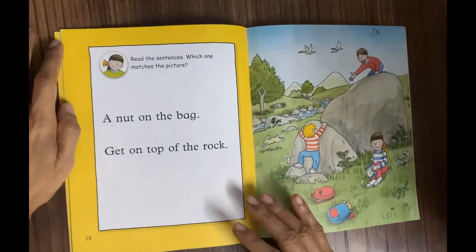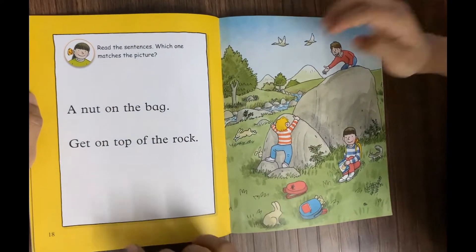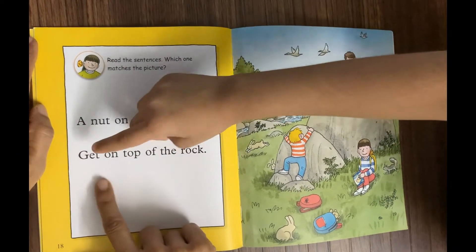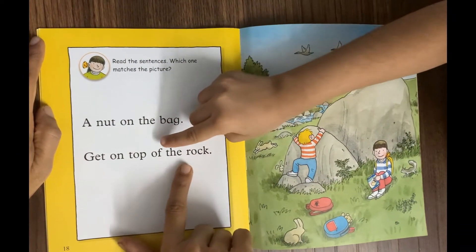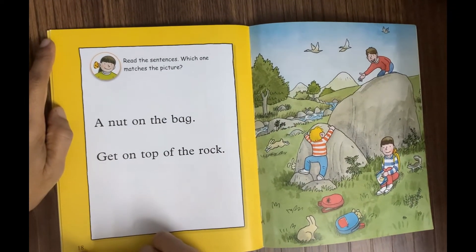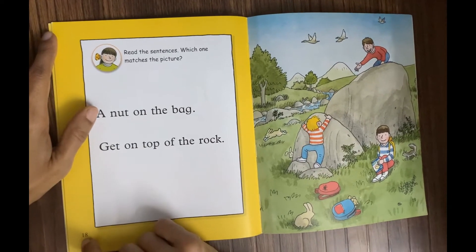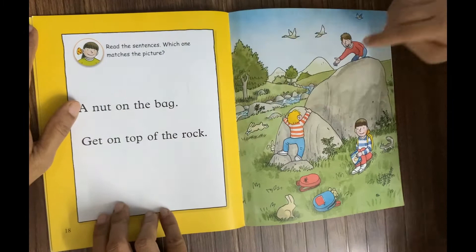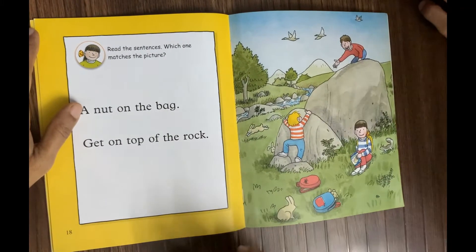Read the sentences: 'A nut on the bag' and 'get on top of the rock.' Which one matches the picture — a nut on the bag, or get on top of the rock? Get on top of the rock — very good!